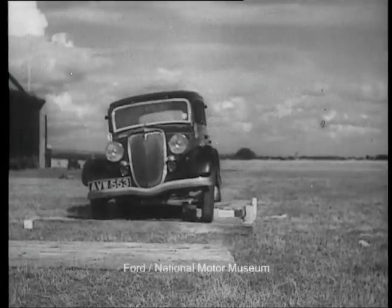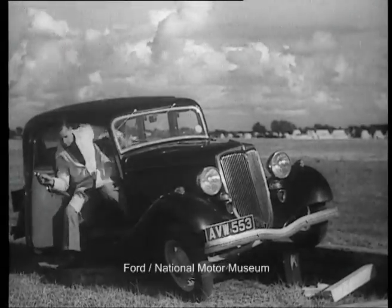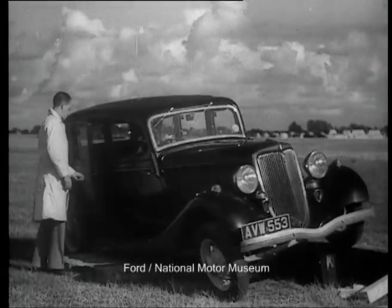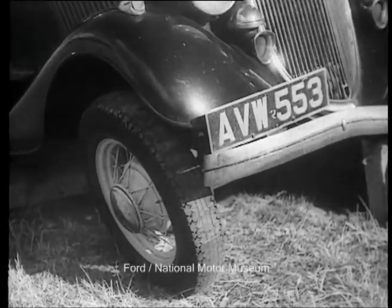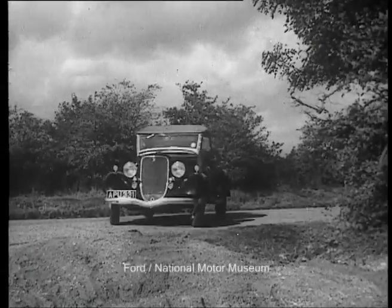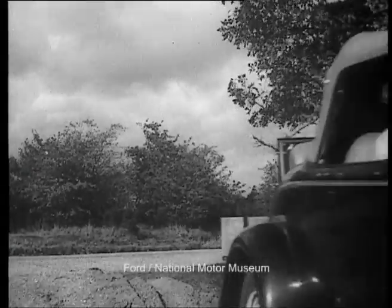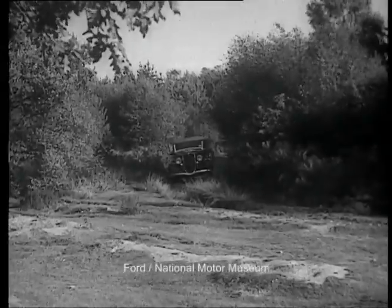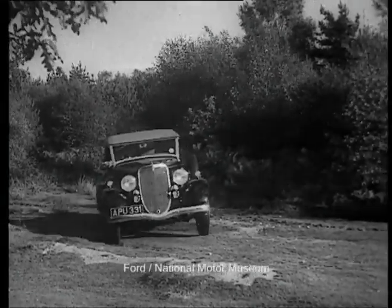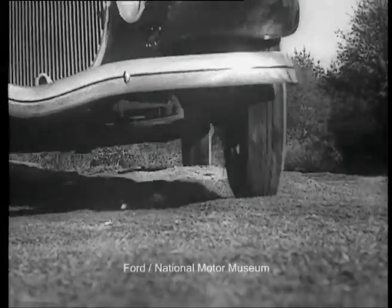The V8 too. Here's another V8, the Cabriolet. Like the thoroughbred it is, it takes everything in its stride. It could go on like this all day, and then be ready to speed safely on a long journey.